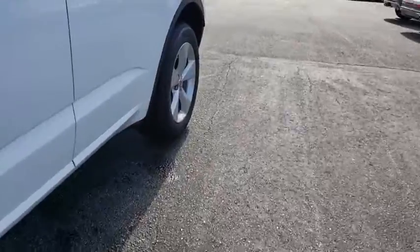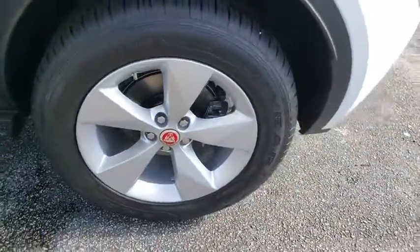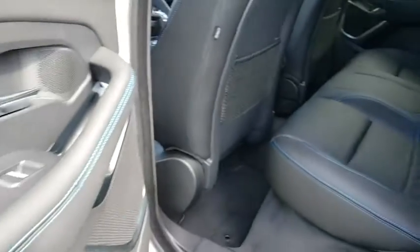Keyless entry, remote engine start, Bluetooth, leather wrapped steering wheel, power steering, adjustable steering wheel, floor mats, auto dimming rear view mirror, four-wheel disc brakes, aluminum wheels.